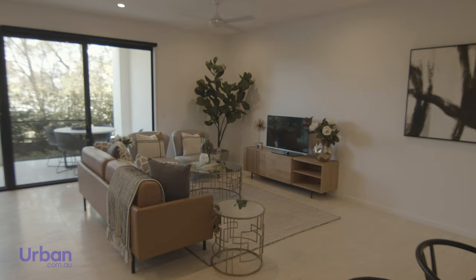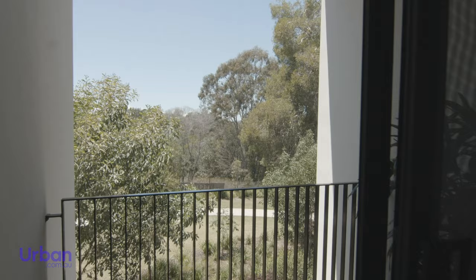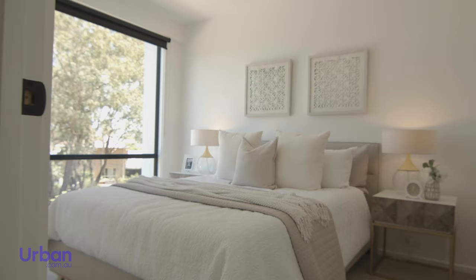The properties are north-facing and light-filled with generous stacker-slider doors opening out onto a private balcony. Each of the 31 residences offers four-bedroom configurations, with spacious indoor and outdoor living areas overlooking the established Minipubi Parklands.